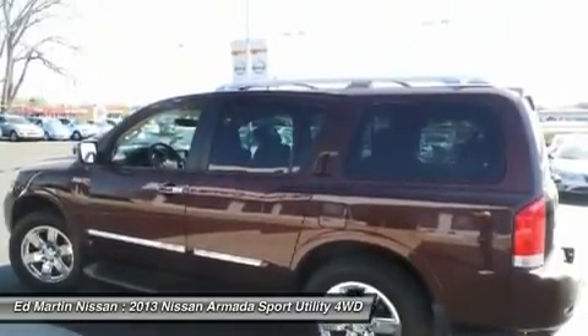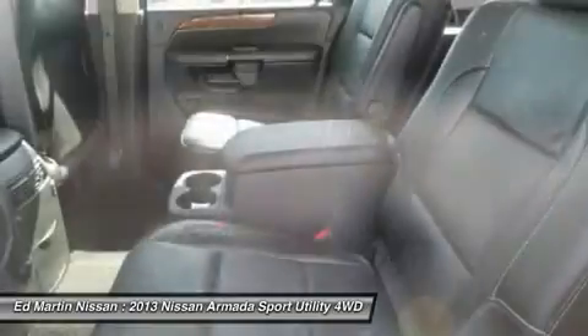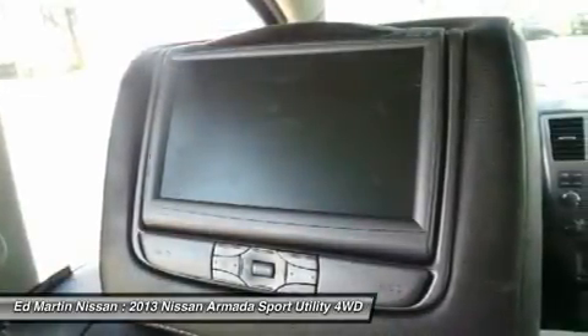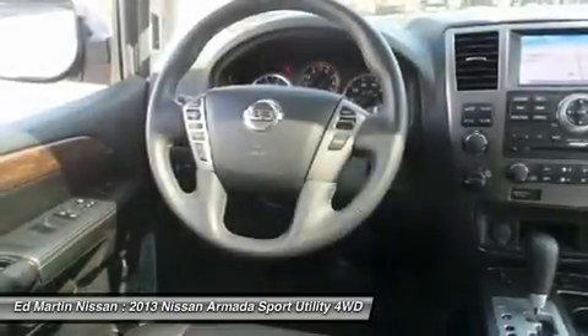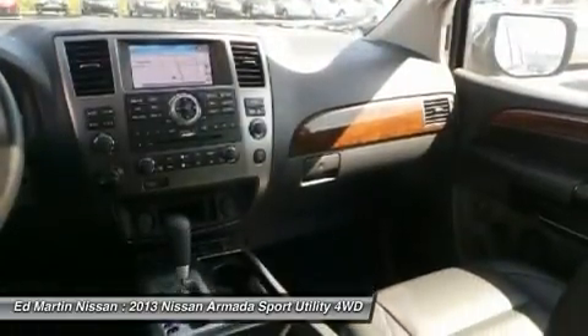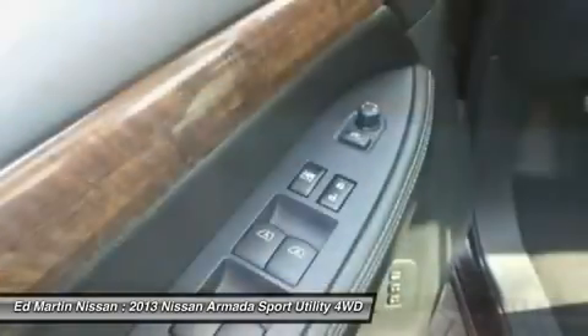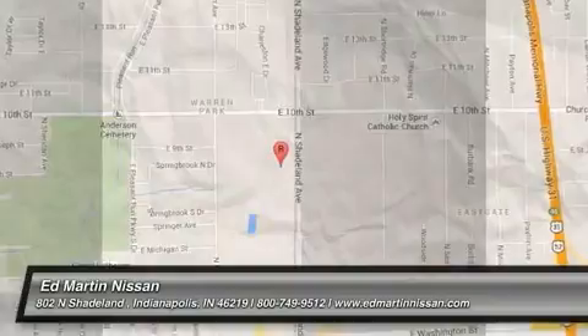Searching for a dependable vehicle that looks great too? You've found it, so stop in today. We'll see you then.